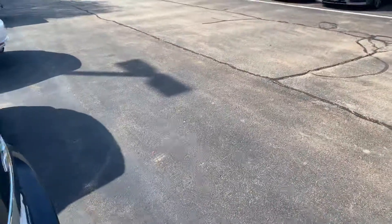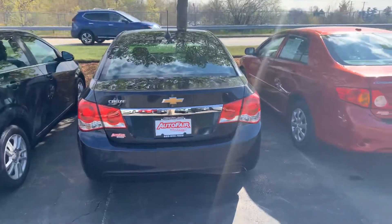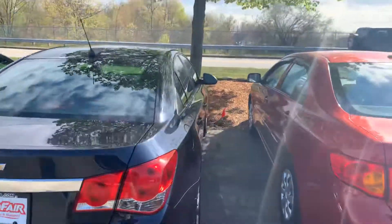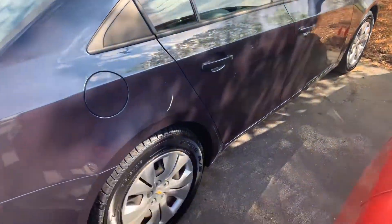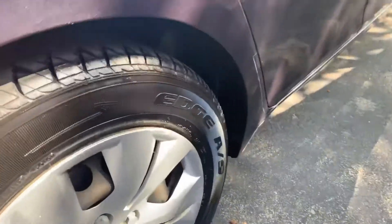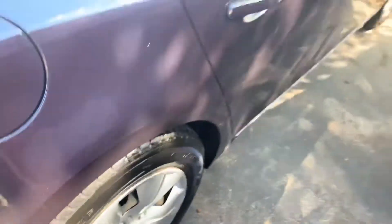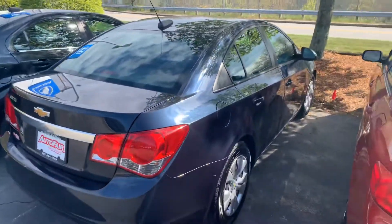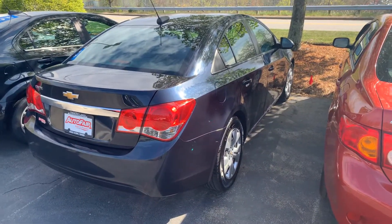I'd love to show you the vehicle in person whenever you're first available to come take a look at it. Again, my name is Steve. I'll leave my phone number in the description — you can text or call me at any time. Looks like we've got brand new tires on this as well, so you don't have to worry about tires.